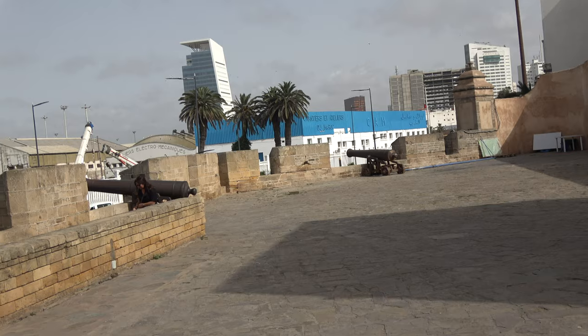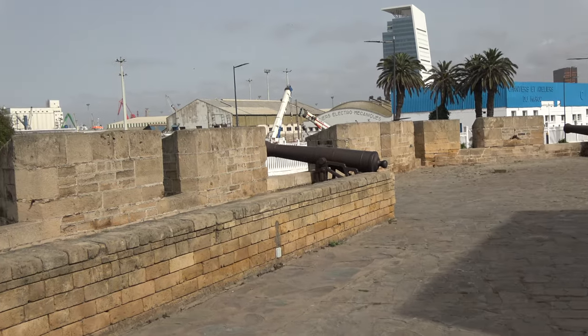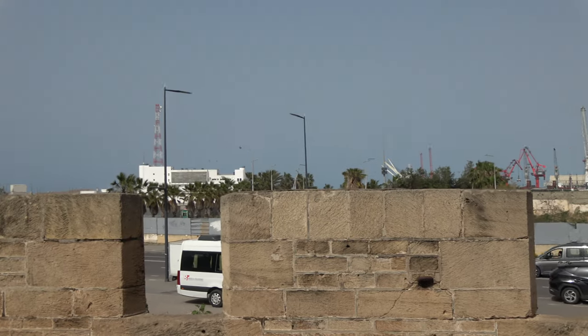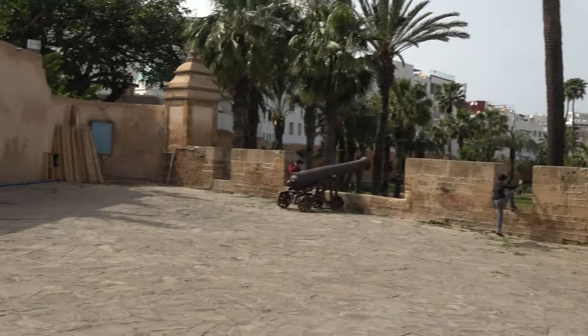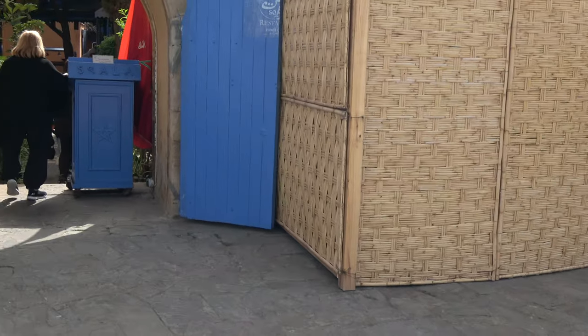One thing I love about this beautiful city, Casablanca, is that it's very modern, advanced, and industrialized. It's just beautiful with the palm trees, modern-day architecture — a combination of old and new. Just incredibly beautiful.